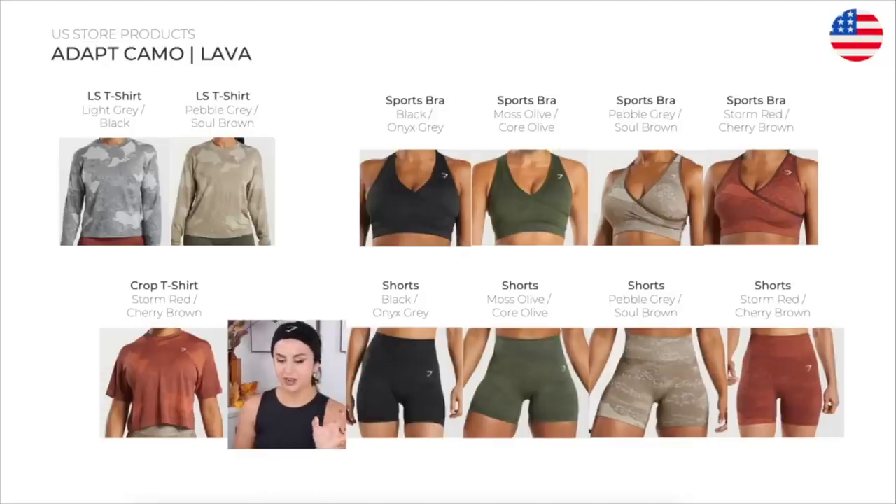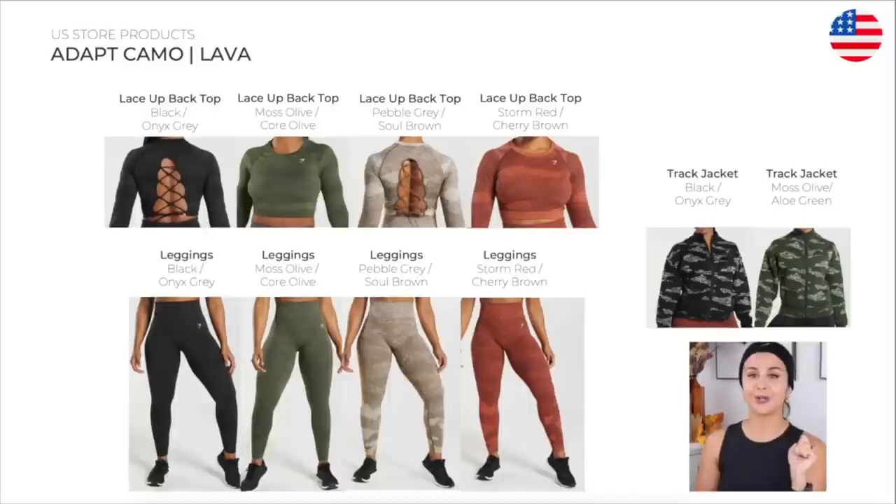The Adapt Camo. We have the long sleeve t-shirt, the crisscross sports bra, the crop t-shirt, the shorts, the long sleeve lace-up back, the leggings, and the track jacket. The pebble gray, sole brown, and the storm red cherry brown are my absolute favorites in this collection. The red especially really complements that lava flow they were going for — it's a really standout piece and very textured. No scrunch bum on this one. This is the first time they got rid of that and I am sold on it.